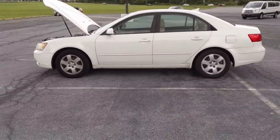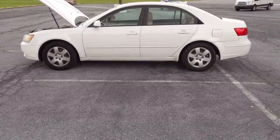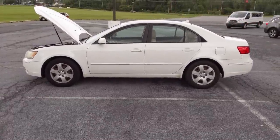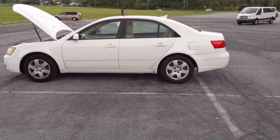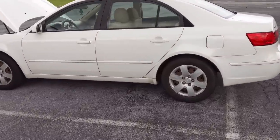Hey, what's going on everybody? Rodney Samuels here with another video to help you out when you're out there looking at used cars. These are some of the things that I look for when looking over a pre-owned car before I make a purchase — things you might want to look out for, especially if you don't have a mechanic to look over the vehicle.